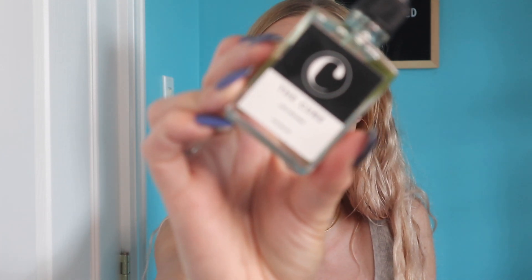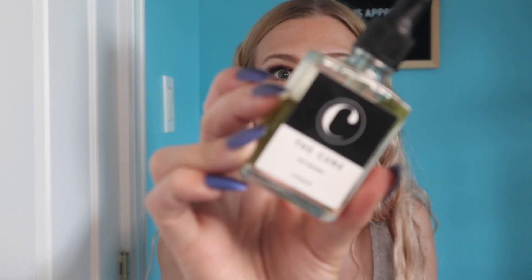Let's start off with skincare. This is a brand that I talked about in my recent PR haul — if you missed that video, I will leave it linked in the eye cards. This is the face and neck serum from the Cure Apothecary.